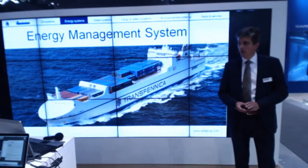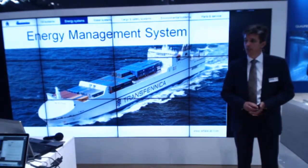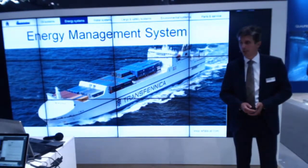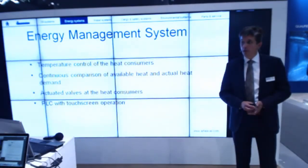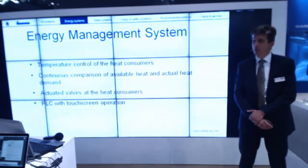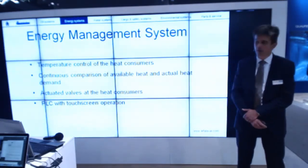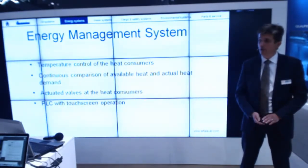In addition to a standard system where in most cases all the heat consumers are controlled by manually operated valves, we have an additional system called Energy Management System, or short EMS, where each and every heat consumer on board can be controlled from the control panel instead of manually operated. The Energy Management System is a temperature control system for the heat consumers and makes a continuous comparison between the available heat from the heat sources and actual heat demand from the various consumers. It's done by activated valves at the heat consumers and by means of a PLC built into the control panel with a touch screen for operation by the crew.